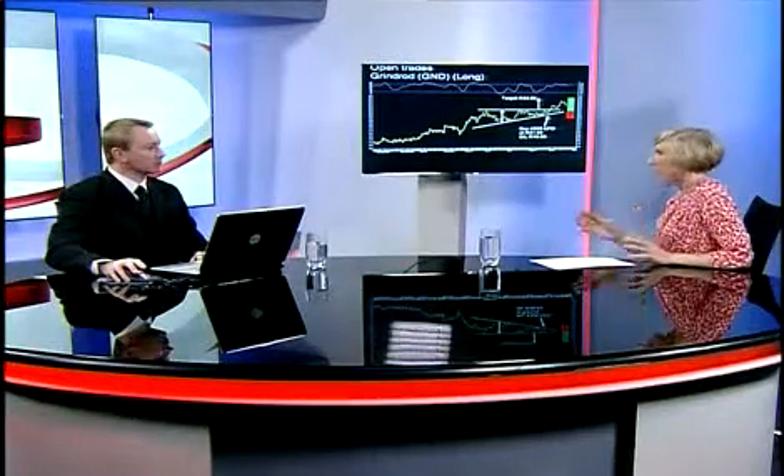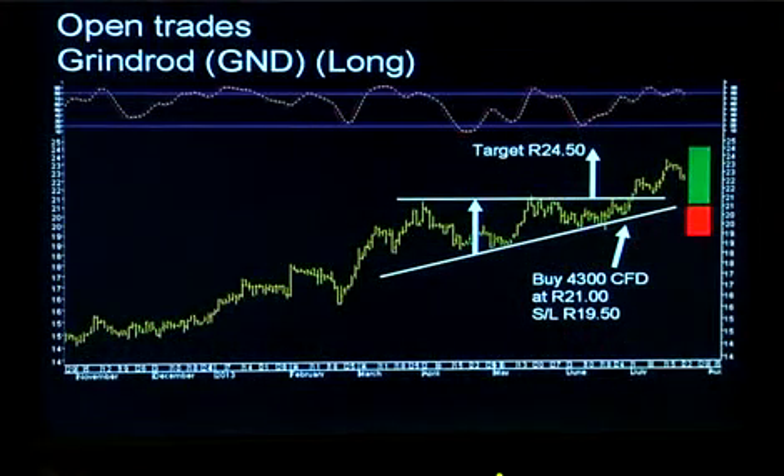It leapt out of the blocks and you did really well almost as soon as you put that trade on. Now it's slowed down a bit, but I'm happy to stick with it. If you look at the trading action, you can see it's making nice moves higher, then consolidating for a couple of days, then shooting higher again. Overall, there's still a very clear pattern of rising lows and rising highs, so it all looks good and we're going to stick with this trade.